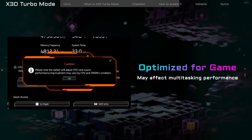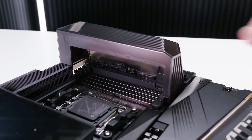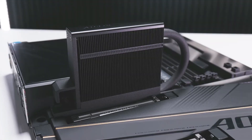The flagship-grade cooling and thermal design also features the DDR Windblade Xtreme cover for memory, enhancing cooling and airflow, as well as the M2 Thermal Guard Xtreme for its five M.2 SSD slots, which includes a built-in 5mm fan and heat fins.